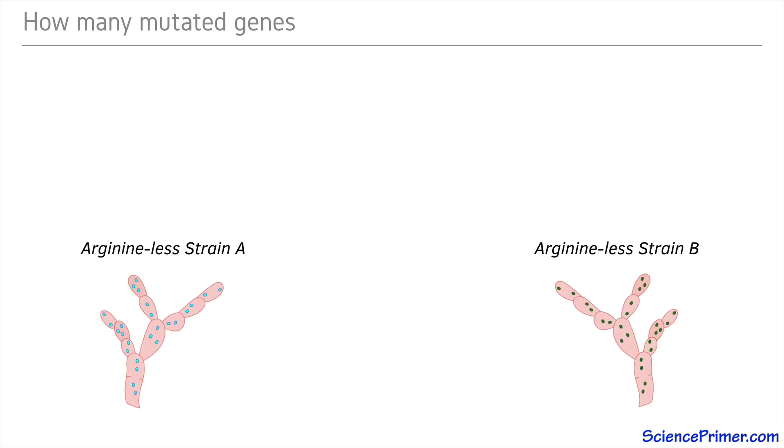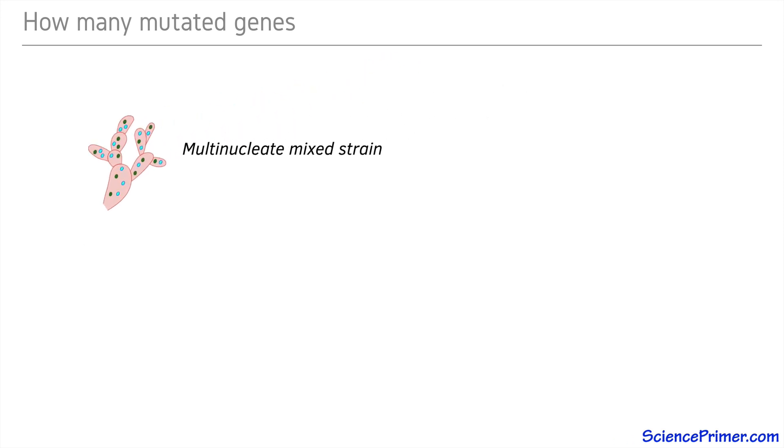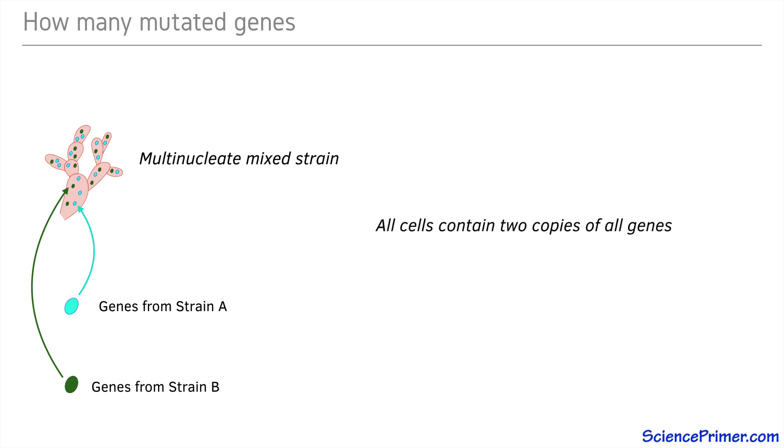Under the proper culture conditions, two strains of Neurospora — in this case two strains that require arginine — can be grown in such a way that they merge to form heterocaryons, that is, a multinucleated cell containing DNA from both strains. The presence of DNA from both strains meant that all of the genes from strains A and B were present in all of the cells of the mixed strain. Having two copies of all genes made this strain similar to the way diploid cells behave, given that they receive one allele from each parent.